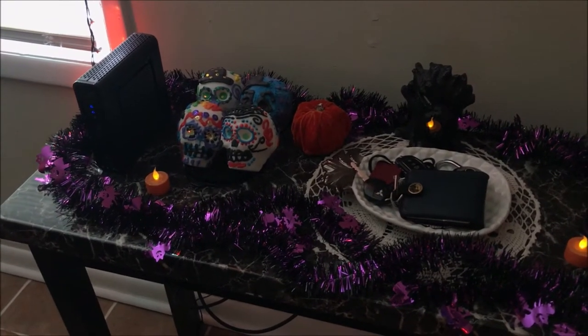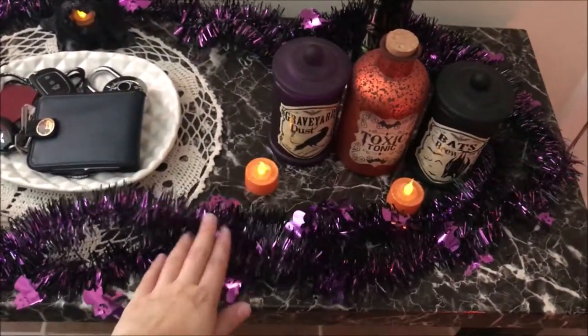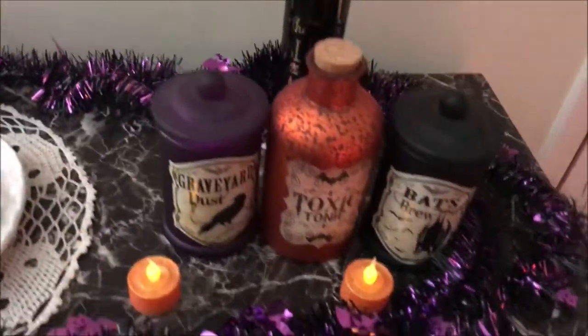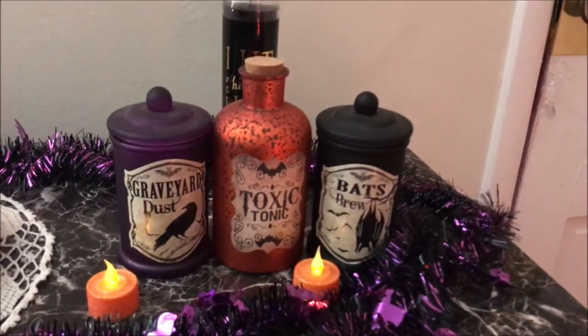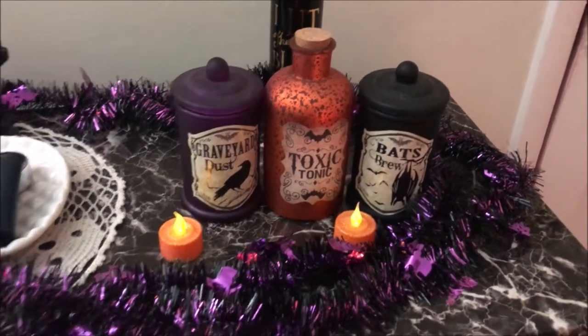Moving on to the console table — this is probably one of my favorite parts of the whole house, it just looks so spooky. I have sparkly garland with little bats on it going all the way around the console table. Then I have these tiny fake battery-powered candles I got from Michael's this year. I also have these potions — the Graveyard Dust and the Bats Brew I got from Cracker Barrel about four years ago, and this Toxic Tonic potion I got this year from Michael's.